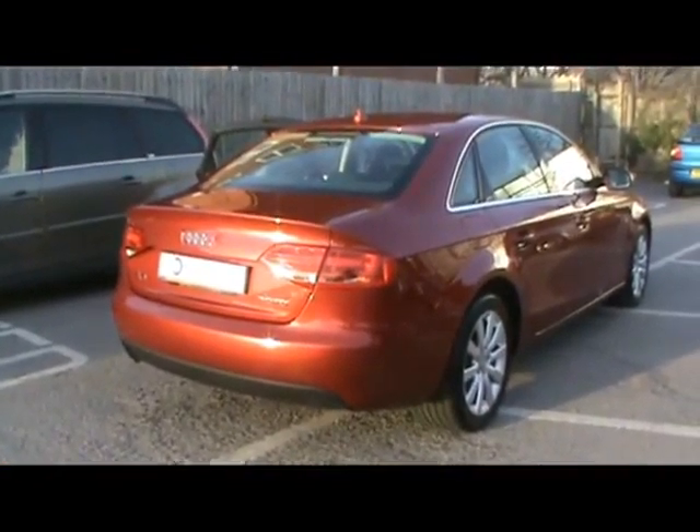So a really nicely equipped business class saloon we have here. If you'd like to know anything else about this car, please feel free to give us a call. Thanks for watching.